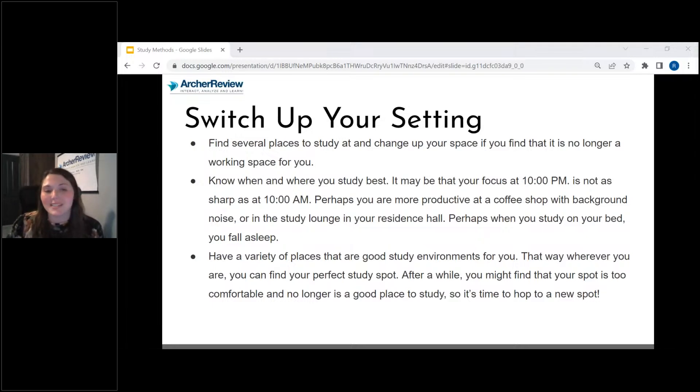Have a variety of places that are good study environments for you. When I was in nursing school, my classmates and I had a local coffee shop we went to all the time, and a certain spot in the library we always went. Find your place other than your home and switch it up from time to time.